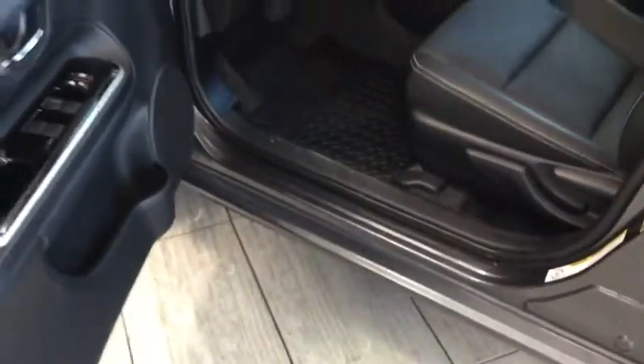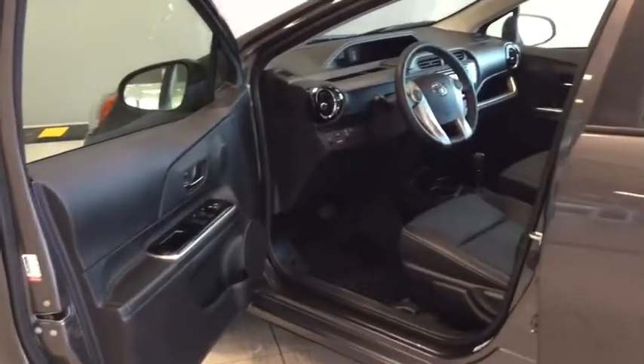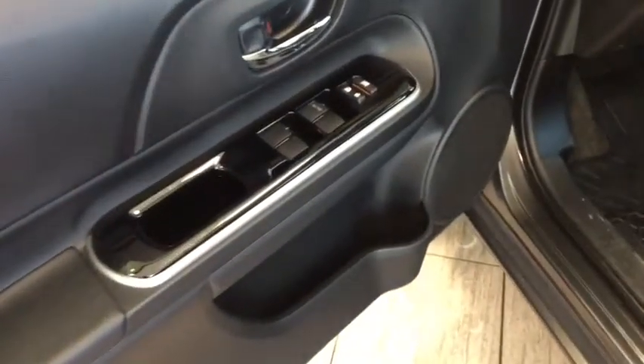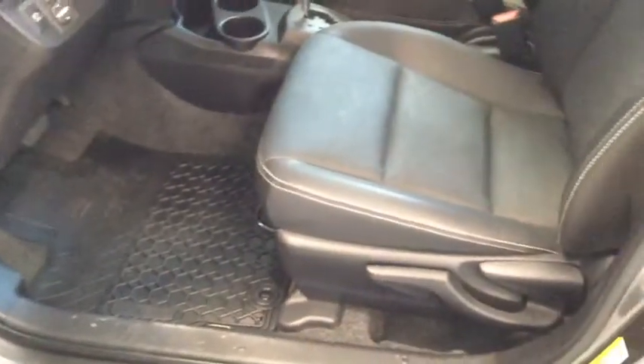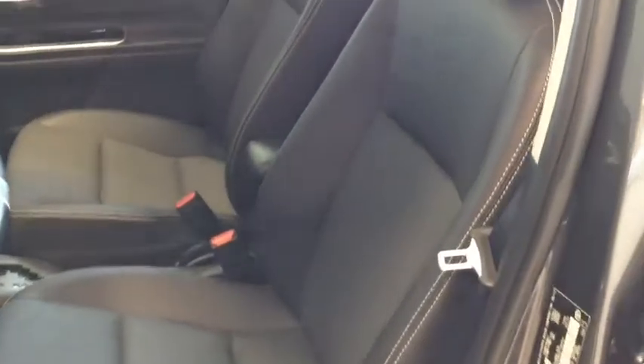I'm just going to open this up so you can see the inside. Right away you can see it's really nice and clean — our detail department does a fabulous job with all of our vehicles. You do have your power windows, locks, and mirrors, a little bit of storage in the door, all-weather floor mats throughout the vehicle, carpeted floor mats as well, and this great leather upholstery.